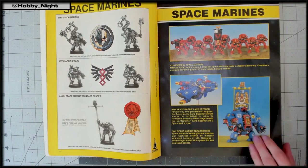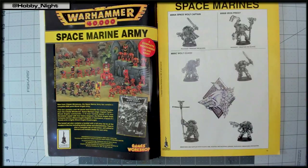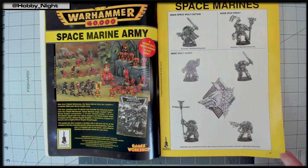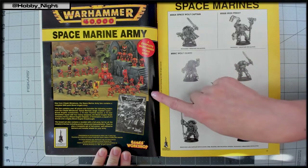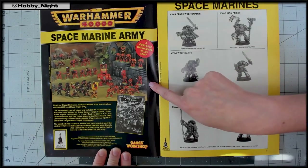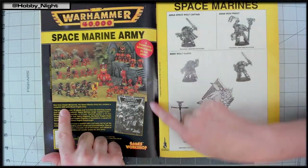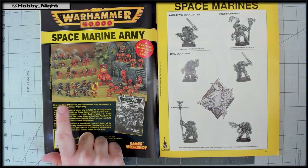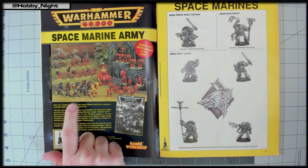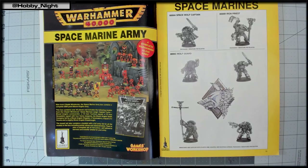They move on to a complete Warhammer 40k Space Marine army display, which looks like an old battle force — similar to what Start Collecting or the Christmas battle force boxes became. John recalls these sold for about $200 to $300 when he was a kid. Then they reach the Sons of Russ — the Space Wolves section.